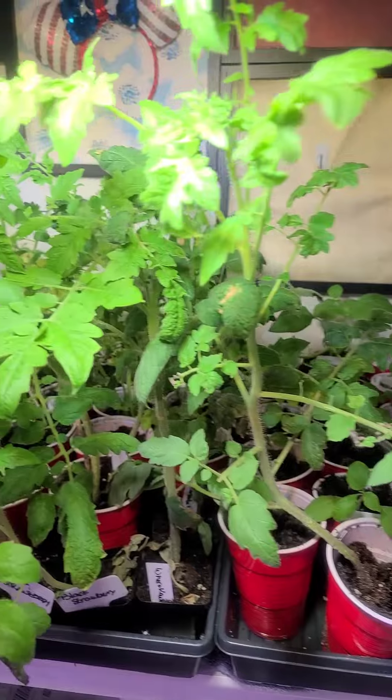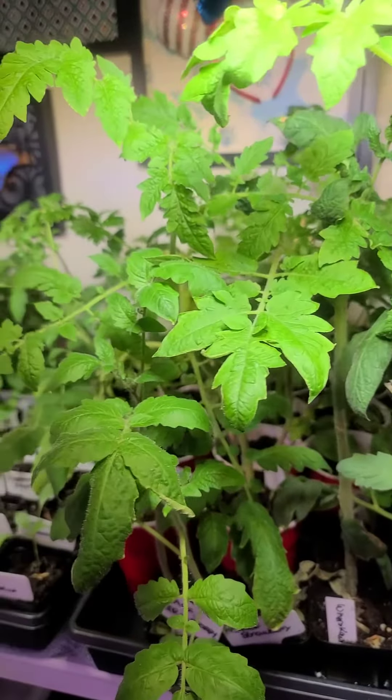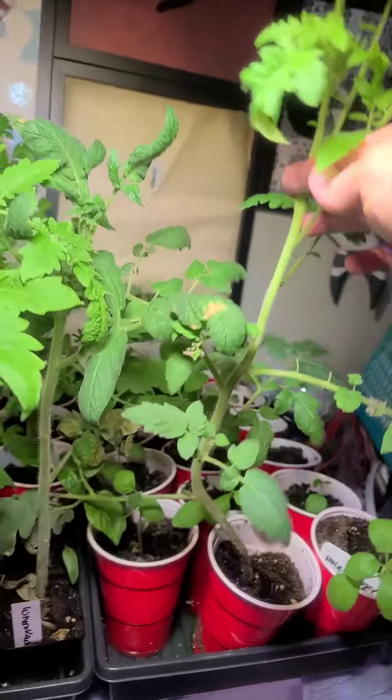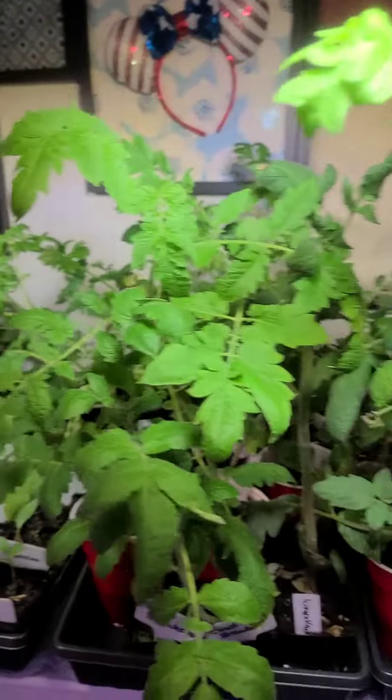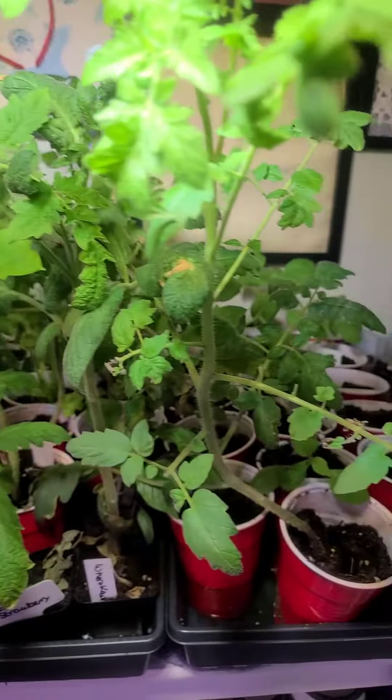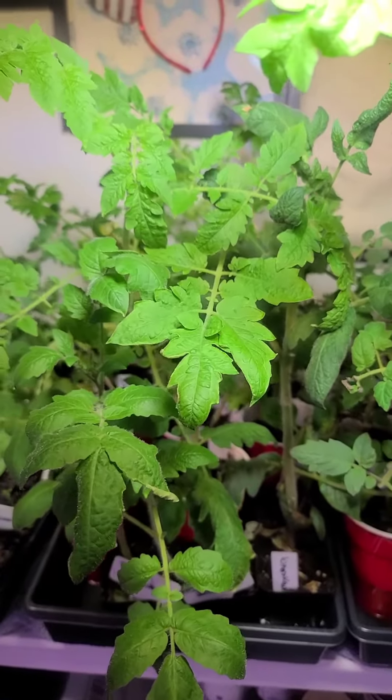And in the back — which is why I can't do most videos in my office right now — we have some other plants. Look at this tomato, this guy's like two feet tall, it's fantastic. And we have celery and strawberries and peppers and garden huckleberry and a bunch of other fun plants.